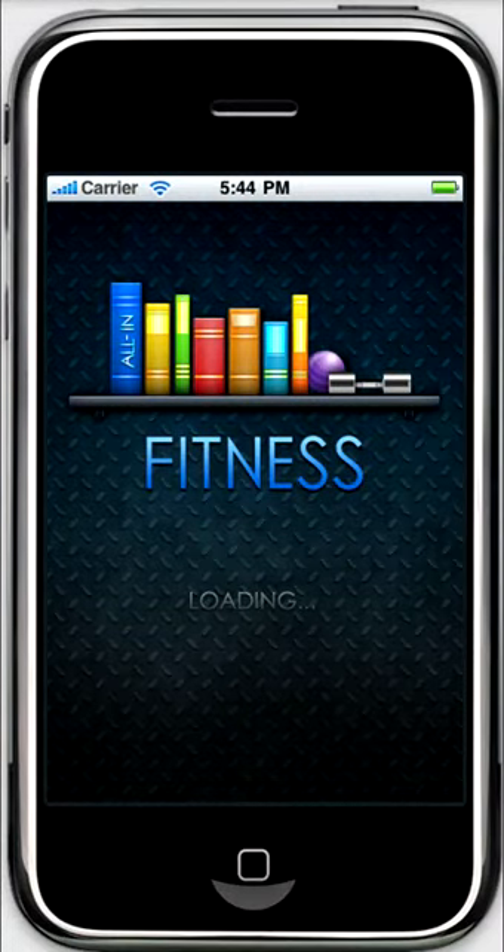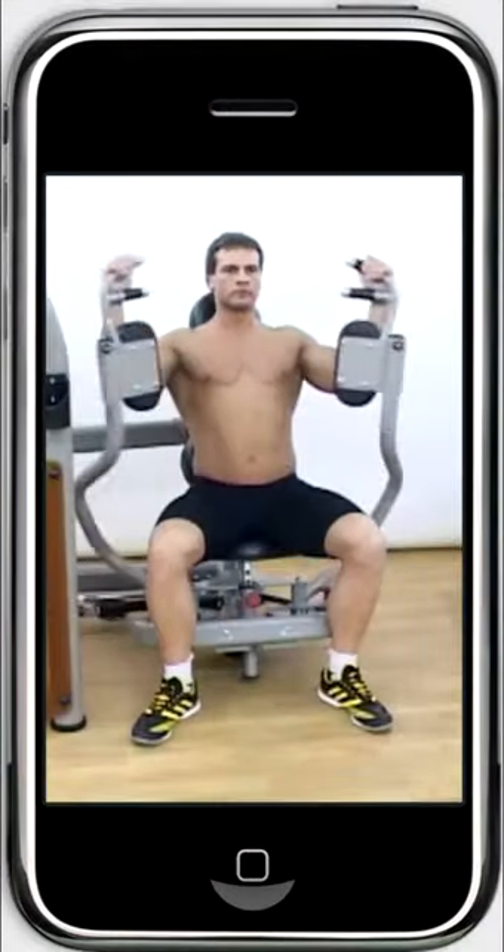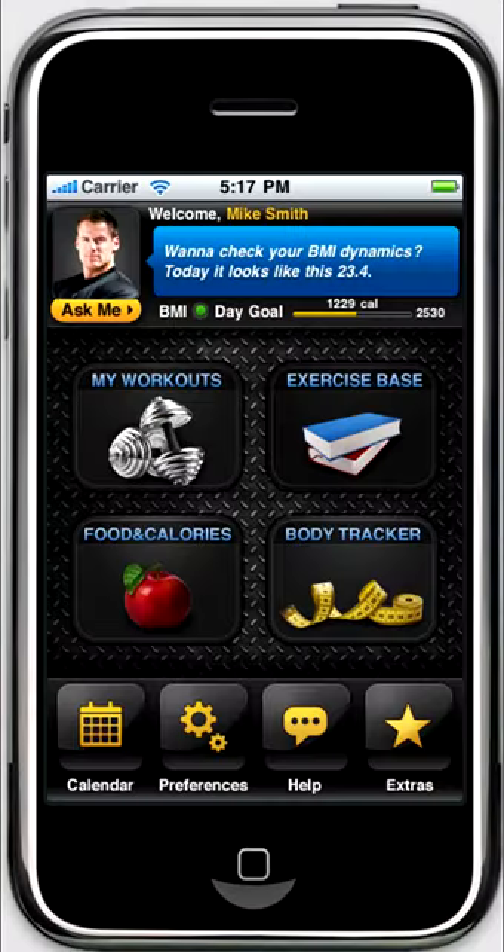All In Fitness is what all fitness fans have been waiting for. The All In Fitness app is a complete set of tools you need. The content is really huge.